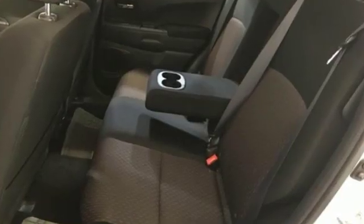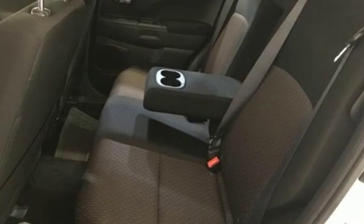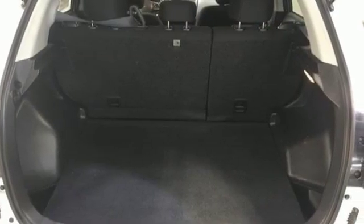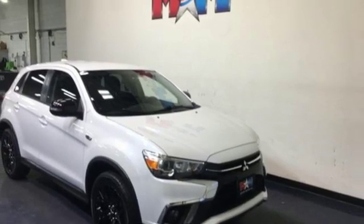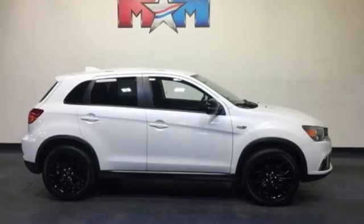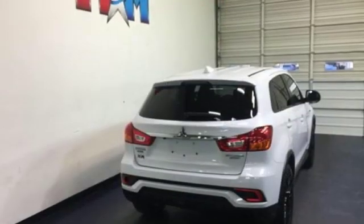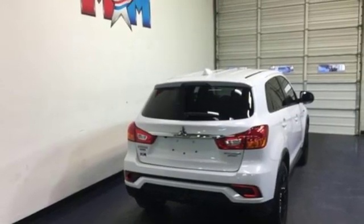Inline four-cylinder engine, manual tilting steering column, streaming audio, manual telescoping steering column, power heated mirrors, external memory control, aluminum wheels, wireless phone connectivity, and automatic transmission. Find your own lane in this Mitsubishi.